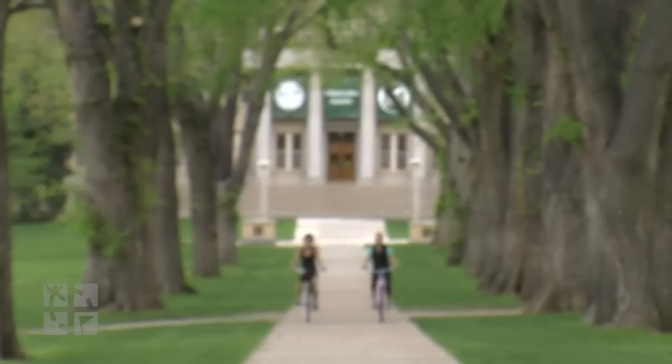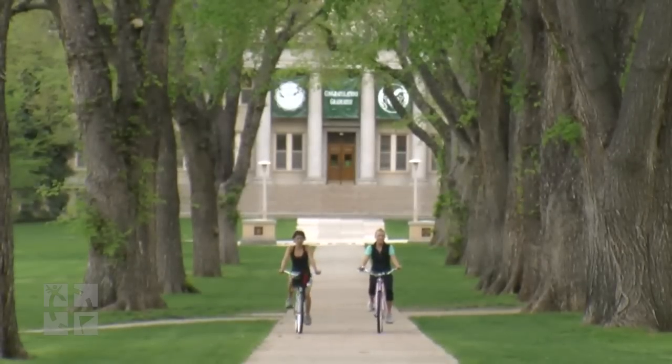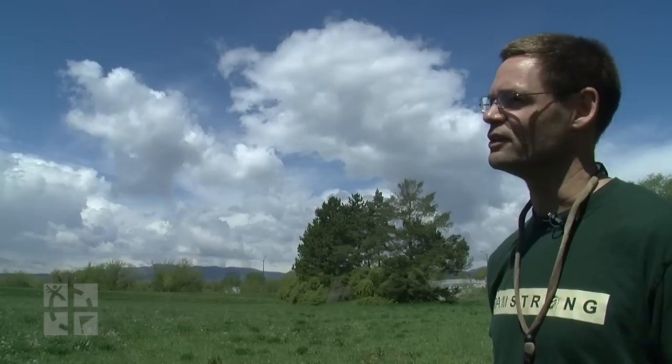I'm Greg Newman. I'm a research scientist at the Natural Resource Ecology Lab. As a taxpayer, I'm not super psyched about the $137 billion a year that this nation spends annually to control these noxious species. We're mapping some noxious weeds here